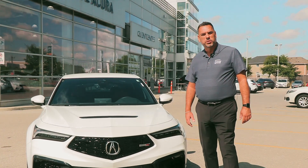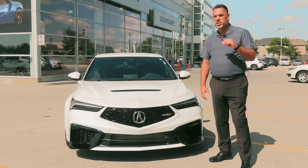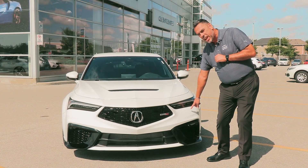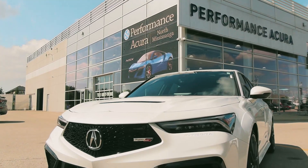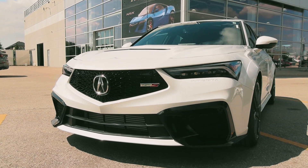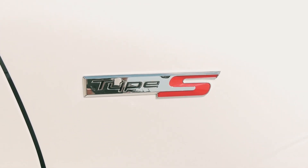Chris Holmes here from Performance Acura North Mississauga. Did you grow up in the 90s? Because if you did, I bet you'll remember this iconic name, the Acura Integra. After a 22-year hiatus, Acura has brought back the Acura Integra name, but this year for 2024, we've got the bold Type S version. This car is going to impress.